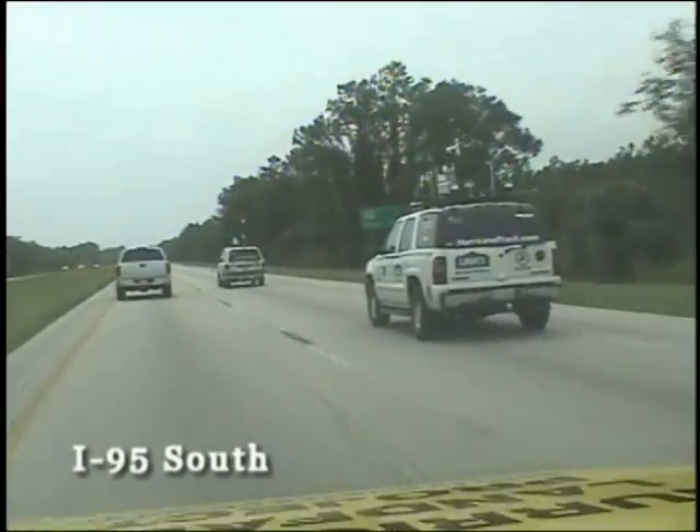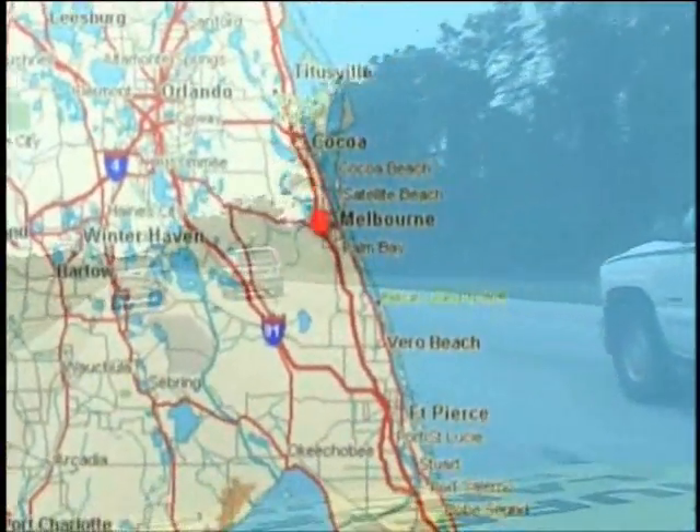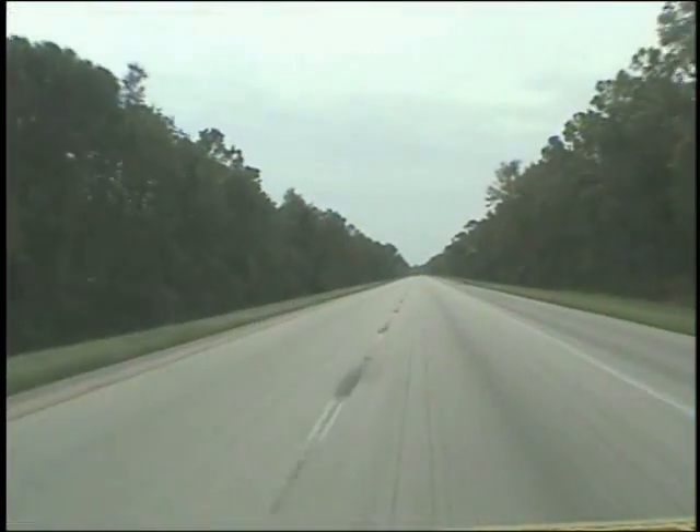We'll continue to bring you video updates, and as things start to unfold weather-wise, they will become more dramatic. For HurricaneTrack.com, I am Mark Suddath. After one more night of waiting, the time had come to head south. We took off the next morning, Saturday, September the 4th, towards Jensen Beach. This would be our staging area to prepare the HLP vehicle for its first big test.